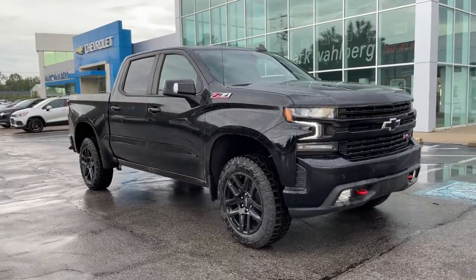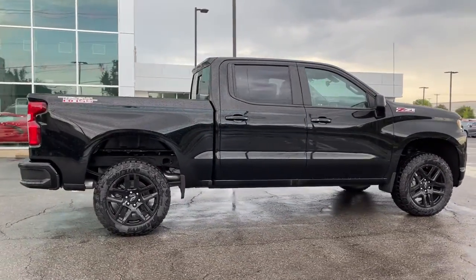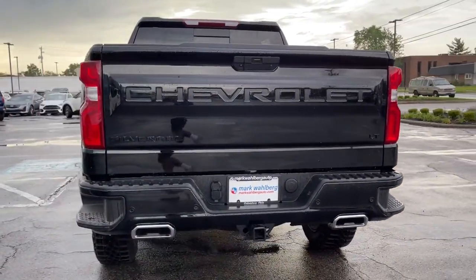Check out this 2021 Chevrolet Silverado 1500. Stay connected on the worksite in the full-size Silverado 1500 pickup. Its smooth, agile ride keeps you comfortable, while its rugged strength gets the job done.